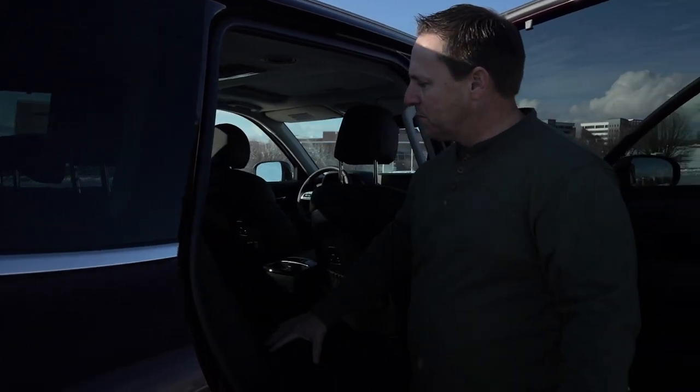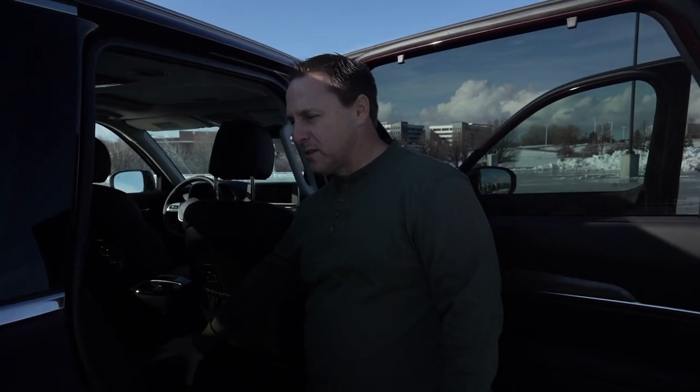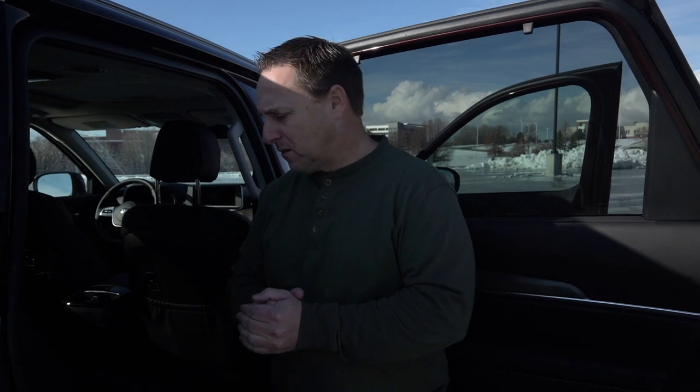There's definitely a lot of room for three people if you've got the bench, but they also have the option with the captain's chairs. That's a great selling feature where you can choose what's best for your family. This can seat up to eight with the bench, or up to seven people if you do the captain's chairs. So it depends a lot on how many people you're going to have in this vehicle.